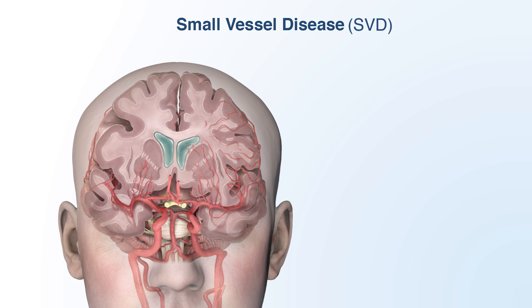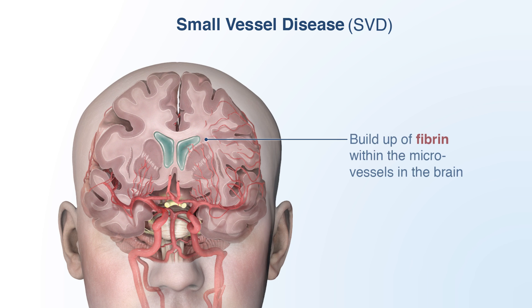The second factor is a buildup of a protein called fibrin within the walls of small blood vessels in the brain. Fibrin is normally involved in the clotting of blood, but this substance builds up in the arteries as we age, leading to poor blood flow to the white matter deep within the brain. Let's take a closer look at the relevant anatomy and the specific pathological mechanisms that lead to vascular dementia.